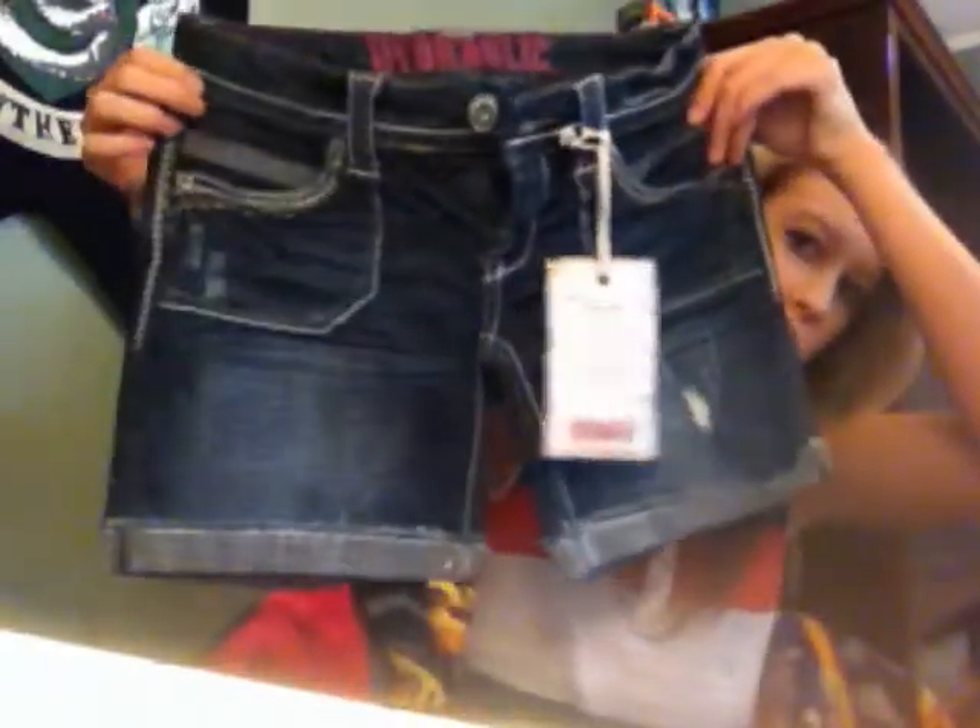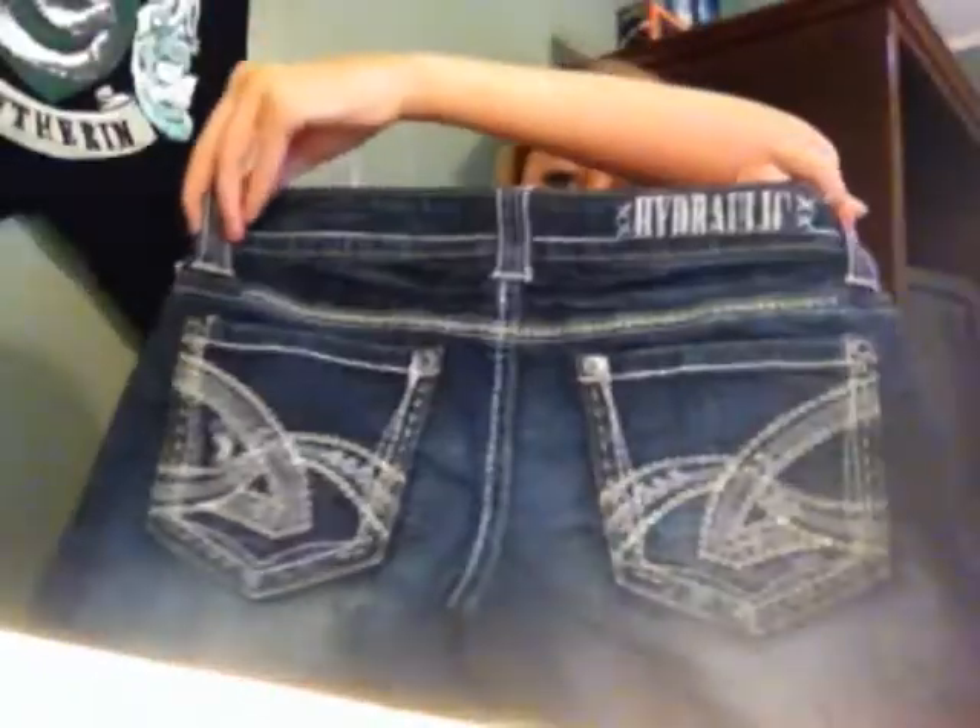The next shorts I got at Maurice's, and these are longer ones. They go down further - the other ones come to about right here, and these go down to like right here. They're a bit longer, so if I go somewhere with the family they'll be more appropriate. These are Hydraulics, and I really like Hydraulics. They're cute and I like the pocket, and they say Hydraulics right there.